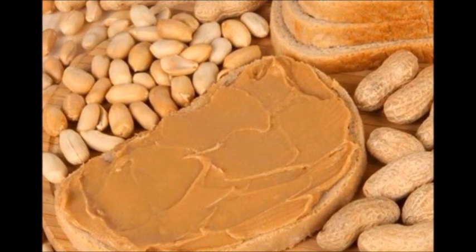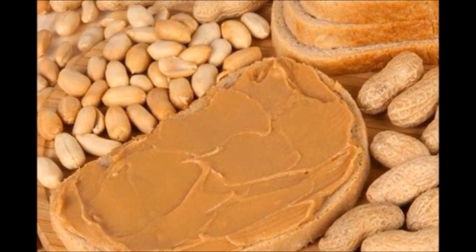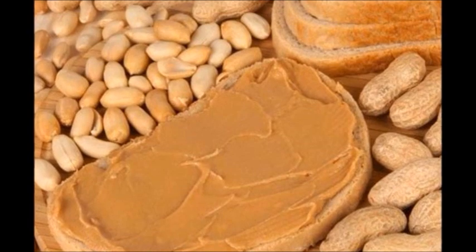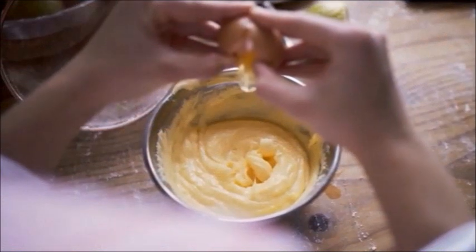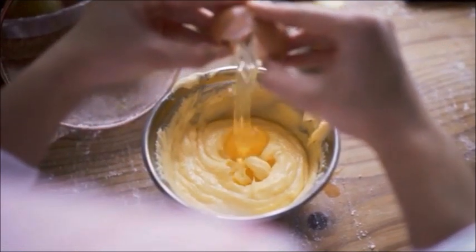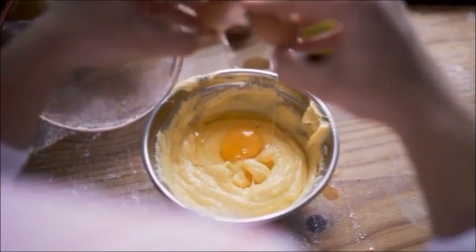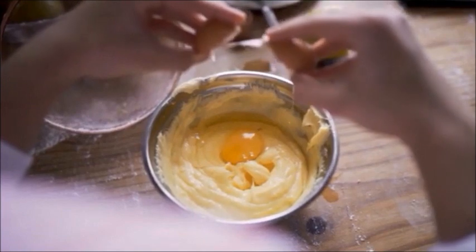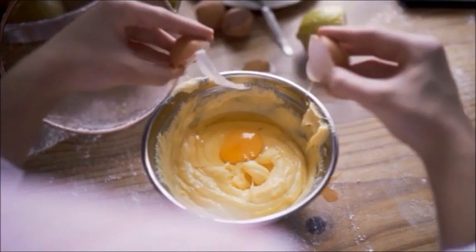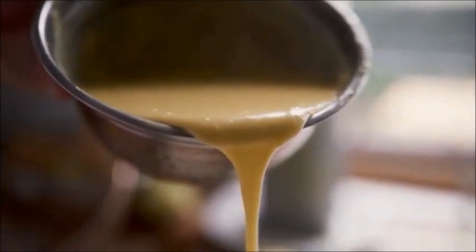Commercial peanut butter often contains added sugar and added oil. When it's a natural or organic peanut butter with just two ingredients — peanut butter and oil — it's the oil from the peanuts, which is fine. But then you have other brands that add palm oil, vegetable oil, and other oils that don't come from the peanut. This oil is usually hydrogenated oil, one of the bad fats, and it's used as an emulsifier to blend things together.